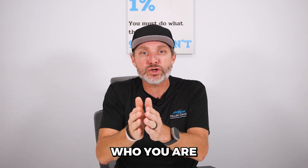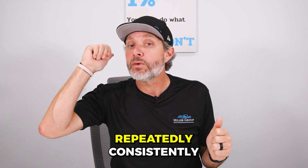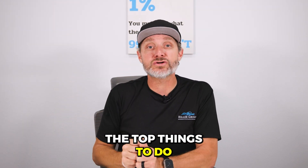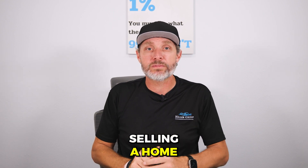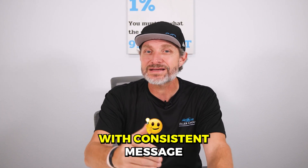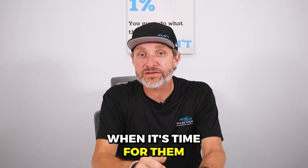People will forget who you are and what you do the second they get off social media. But if you're in front of them repeatedly, consistently providing value — not just 'hey, buy or sell your house with me, I can use the business' — but things like the top things to do when buying a home, the top things when selling, or checking out a new listing. Constant value, staying in front of the consumer with a consistent message of value, will keep you top of mind when it's time for them to make a decision.